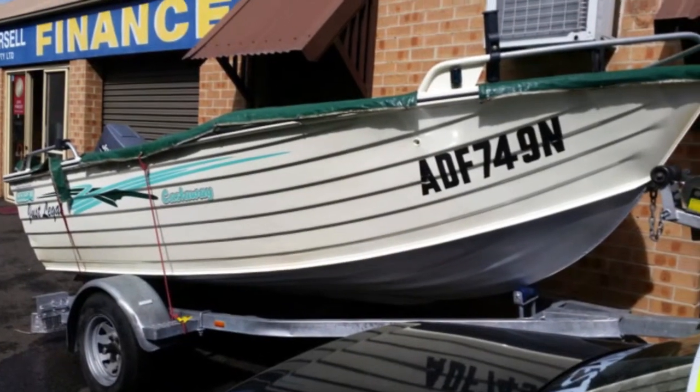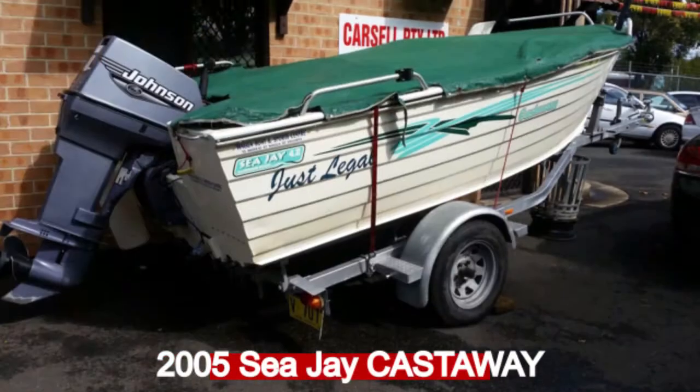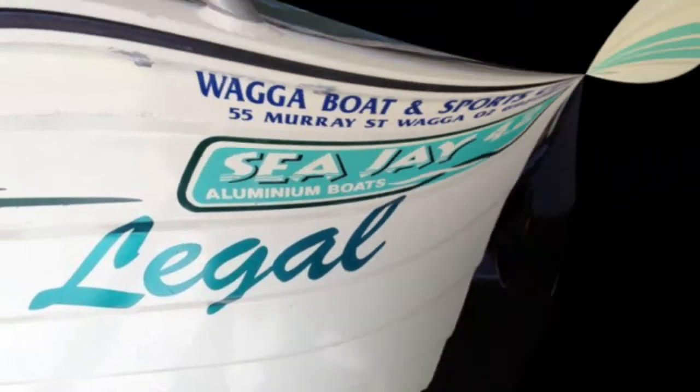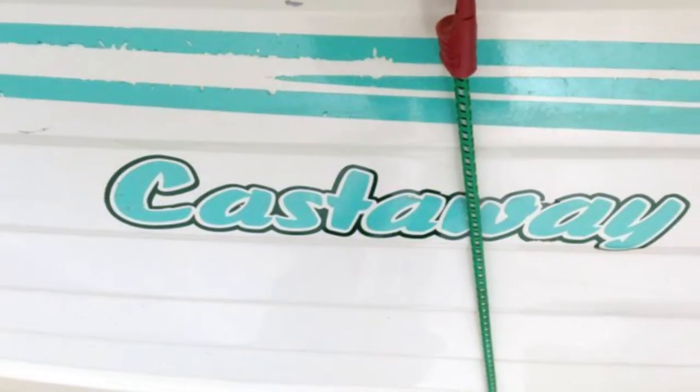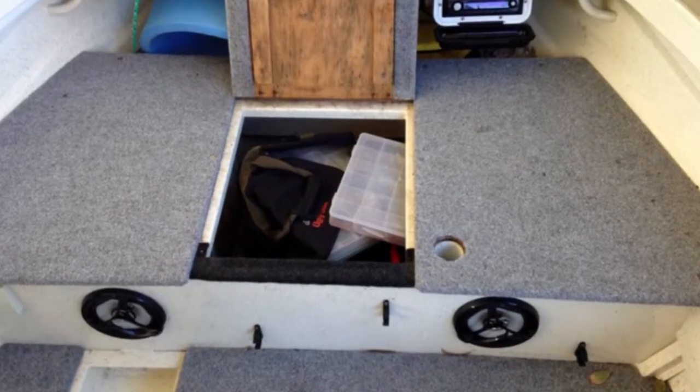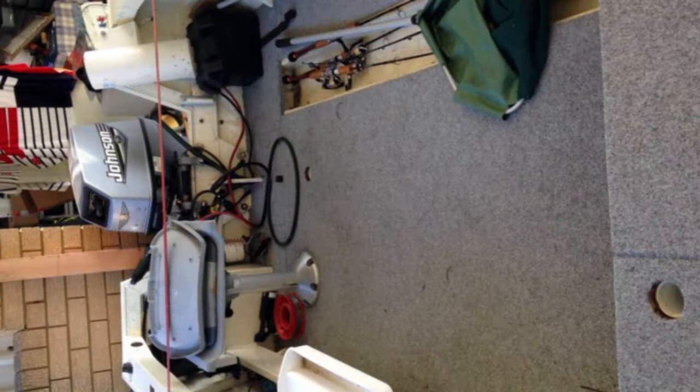Be the envy of your friends in this 2005 vehicle. This has an efficient engine. The attractive brown exterior is complemented by its stylish interior. This vehicle has all the features you could dream of and more.